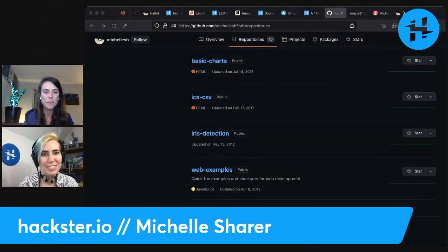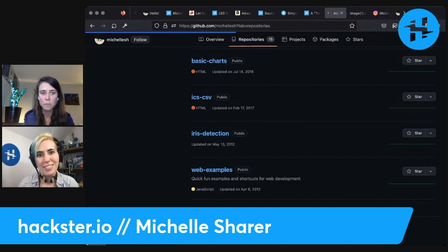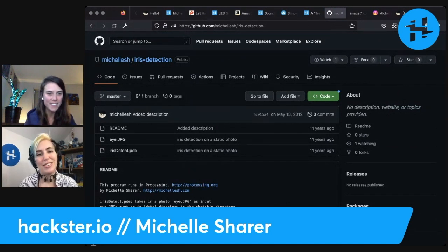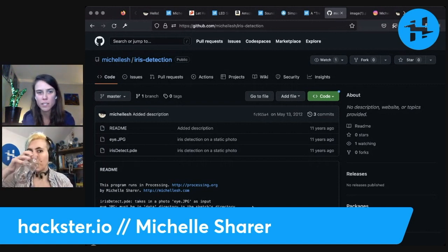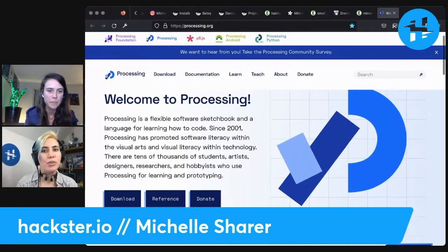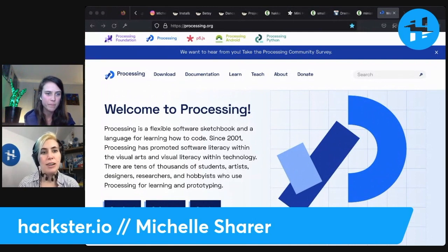What is iris detection on here? That is from college — I barely remember, but it was Processing. I just wanted to see if I could figure out how to detect an iris. For those who don't know, processing.org is kind of what Arduino's original IDE was based on. It's designed more for algorithms and programming visual stuff, but you can also pull in audio and other sensors. It's just more of a software-based sort of sibling to Arduino.